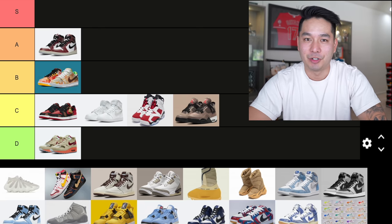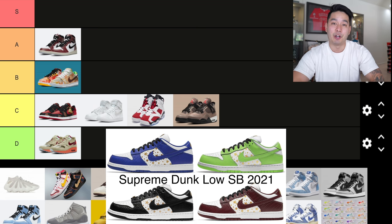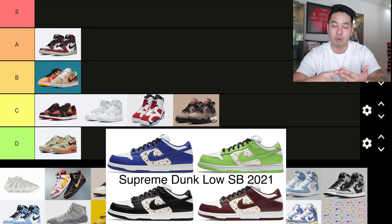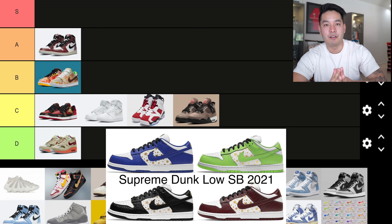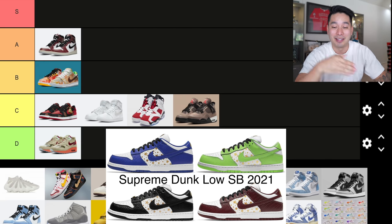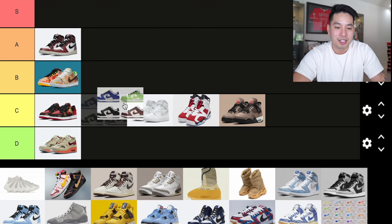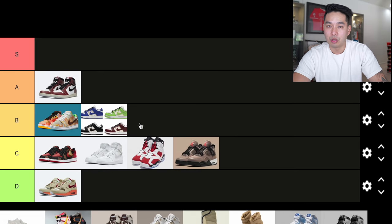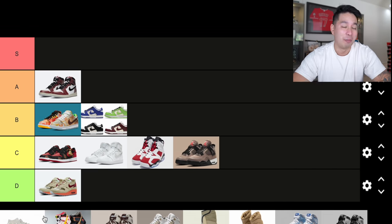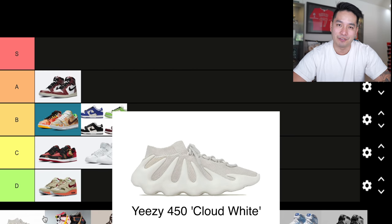Now we'll look at a highly anticipated set: the Supreme x Nike Dunk Low SB collaboration. There were four different colorways — green, blue, brown, and black — a play off the original 2004 drop with the Nike Dunk Highs that had stars on the sides, a very iconic shoe. These were no different — resale popped off, sold out instantly on Supreme. It's not something we haven't seen before, so I'm putting it at B tier.